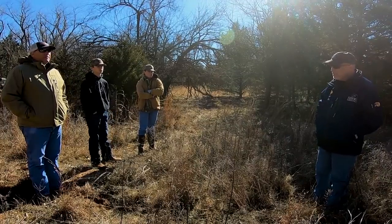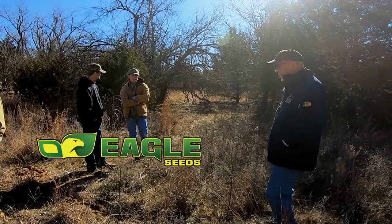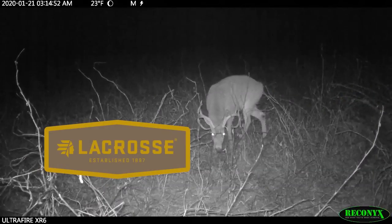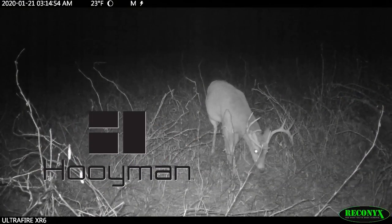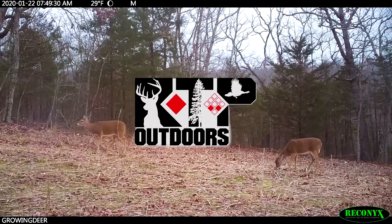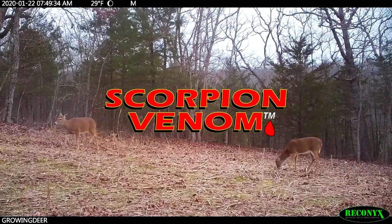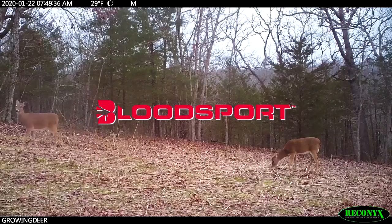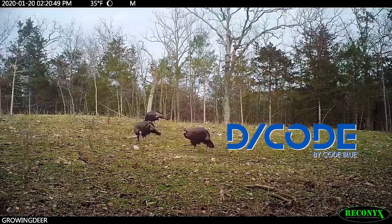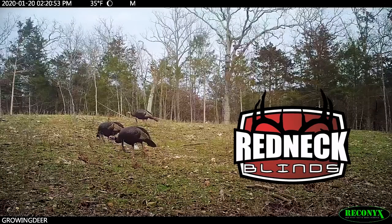GrowingDeer is brought to you by Bass Pro Shops and Cabela's, also by Reconyx, Eagle Seed, Winchester, LaCrosse Footwear, Morrell Targets, Hooyman, Hooks Custom Calls, Summit Treestands, RTP Outdoors, Yamaha, Fourth Arrow, Onyx Hunt, Scorpion Venom Archery, Bloodsport Arrows, Code Blue, Decode, G5 Broadheads, Prime Bows, and Redneck Hunting Blinds.